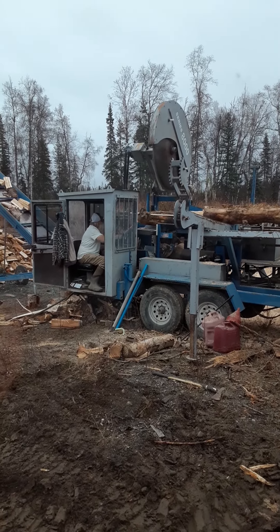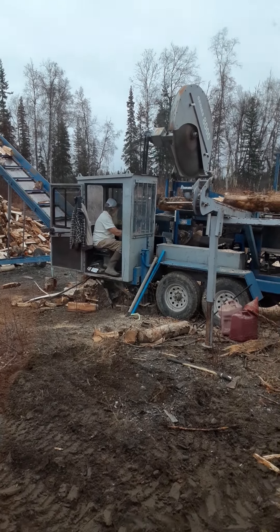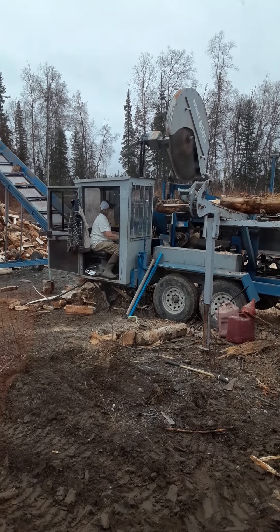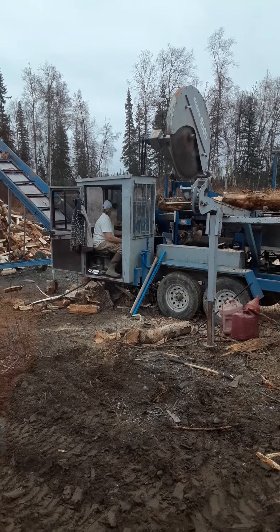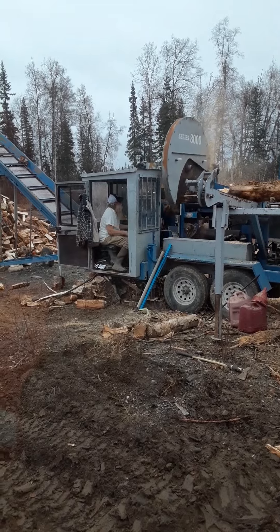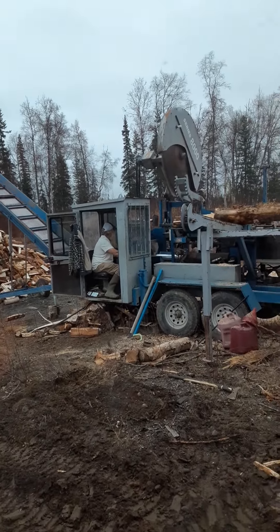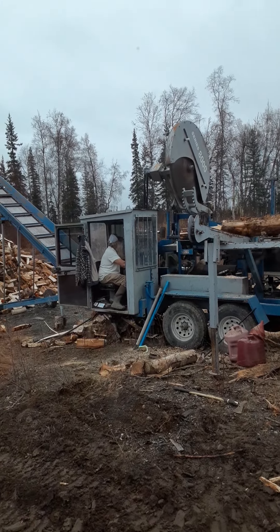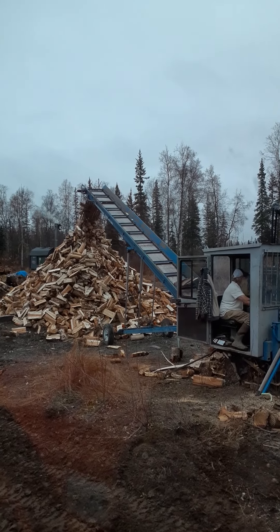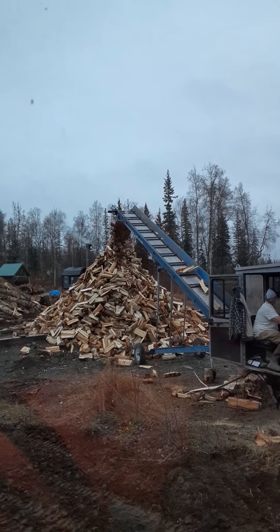Bob's operating the splitter today. Let's see if the blade comes down. Looks like he might be having a little bit of trouble. There we go — and it splits. Then it goes up the conveyor belt, all the way to the top, and into that humongous pile that we have.